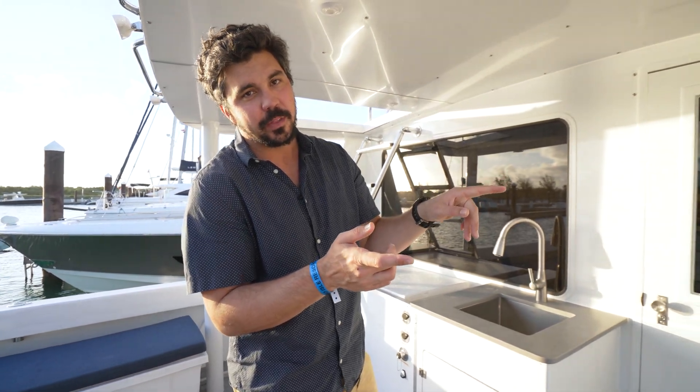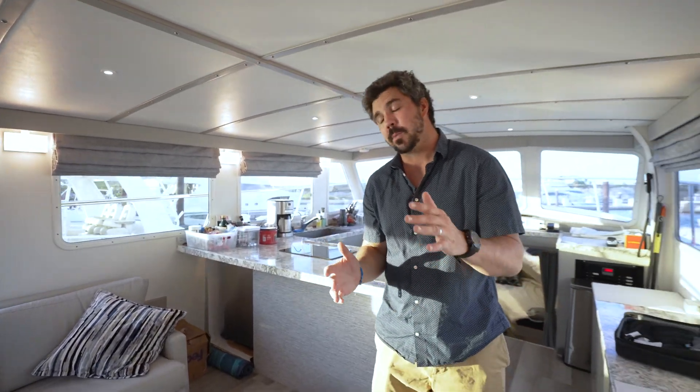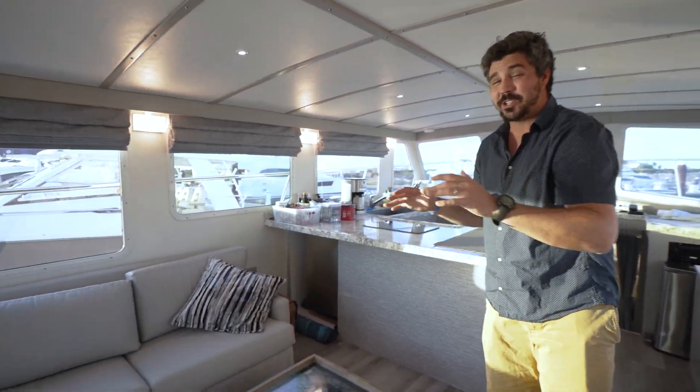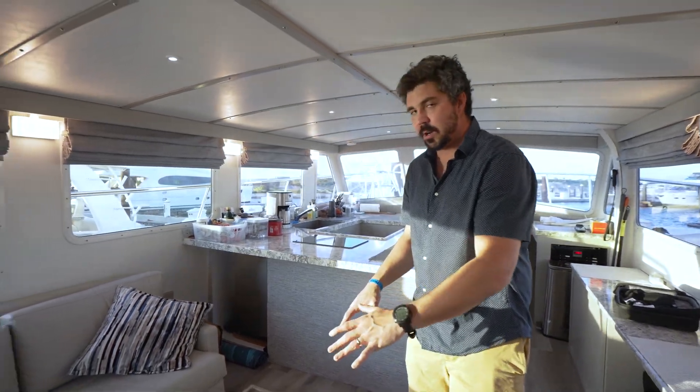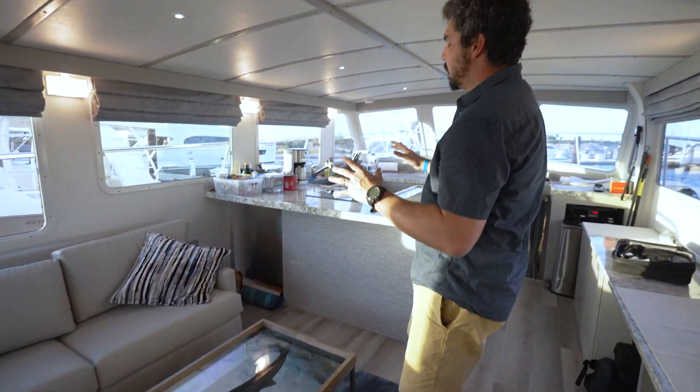Now let's go inside and show you where the magic happens. One of the most important things for us with Tigress was to create a boat that was extremely functional from a scientific standpoint, but also comfortable for our team and partners — it can get pretty rough out there. The interior was completely redesigned; we worked with an incredible project manager and subcontractors to make it as comfortable as possible. There's a beautiful couch that pulls out, a nice coffee table, and a great tiger shark photo by Shane Gross.